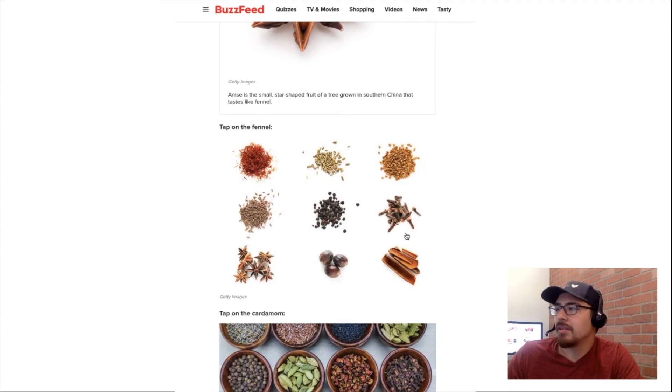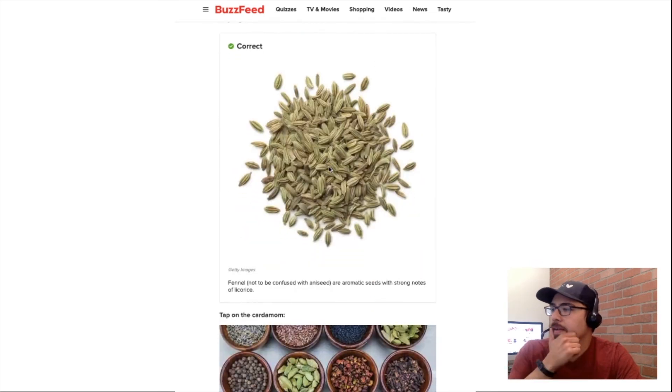Fennel. I don't know what fennel is — I'm just gonna guess this one. Okay, that's correct! That was a guess. Aromatic seeds that smell like licorice.